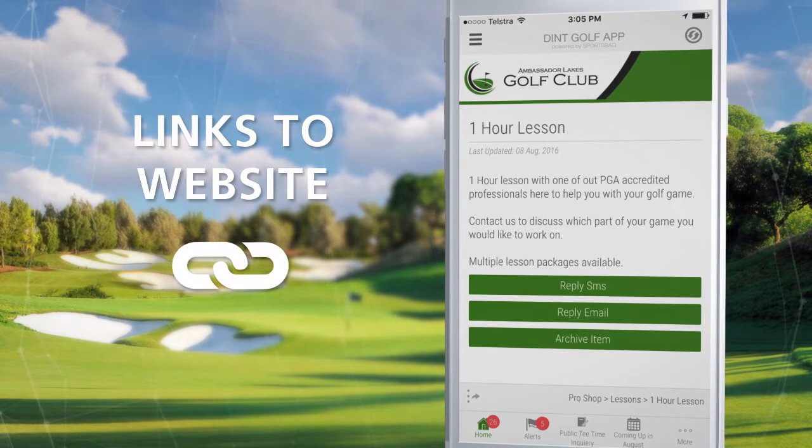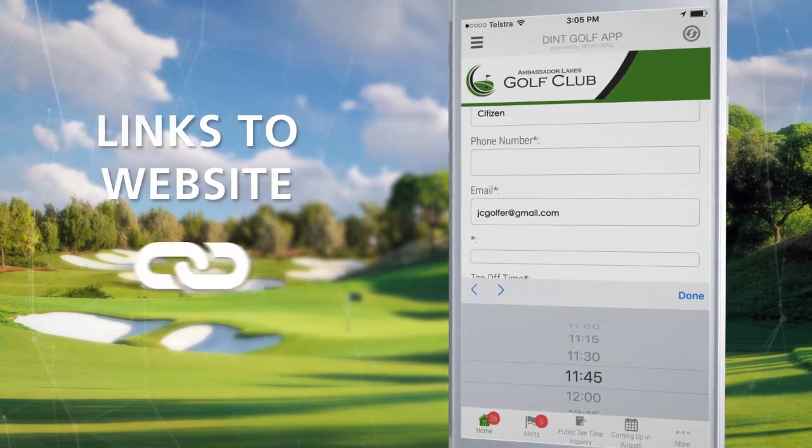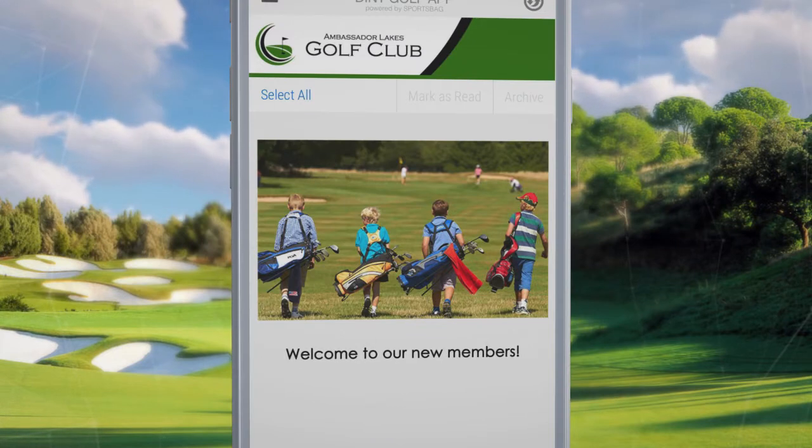The app links to your website and is another way for members and non-members to make green fee bookings. It also connects to your club's social media accounts, increasing your online presence and allowing you to connect with the next generation of golfers.